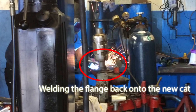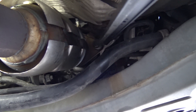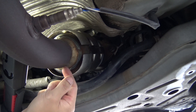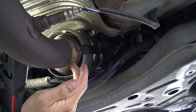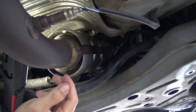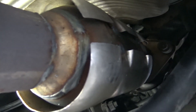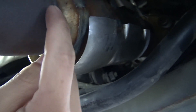When the new catalytic converter is welded to the flange, it's put back in with the bolts — one bolt there, another on the other side. On this end, they pushed the pipe into the exhaust pipe. The pipe on the new catalytic converter is slightly smaller than the old exhaust pipe, so it slides inside. Then they welded the connection — you can see the welding spot right here, welded all the way around.